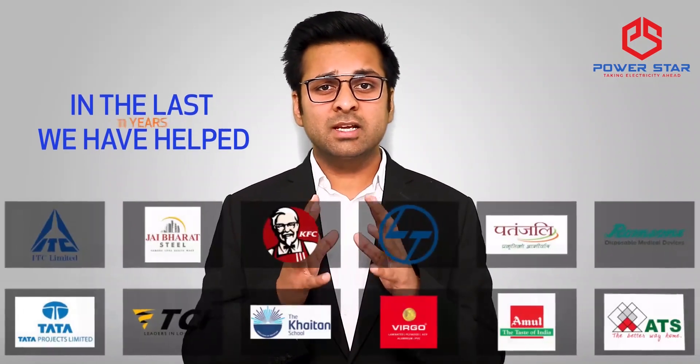We at PowerStar have an experience of more than 11 years in designing and manufacturing of electrical transformers and electrical distribution equipment. In the last 11 years,